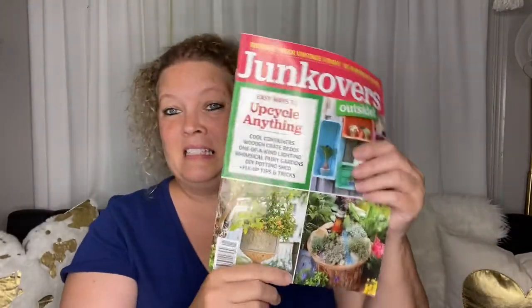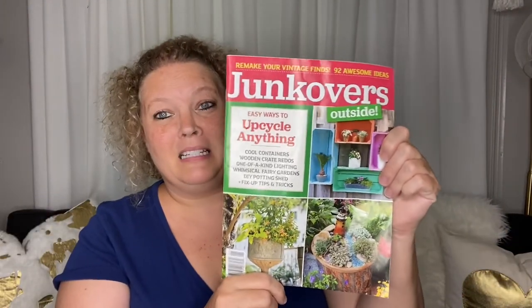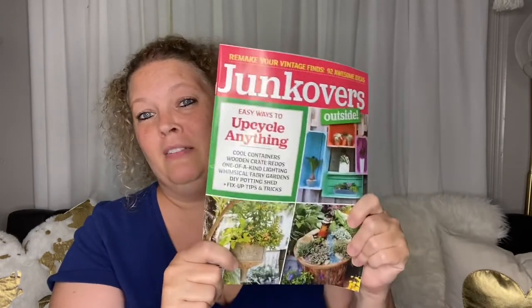That's it, guys — that is my haul. If you find this magazine, snap it up. If this is your style, there are some cute ideas in it. I hope you're having a fabulous Monday and a great week. If you enjoyed this video, please give me a thumbs up, hit the subscribe button down below, become part of my friends here on YouTube, and I will see each of you in my next video. Bye, guys!